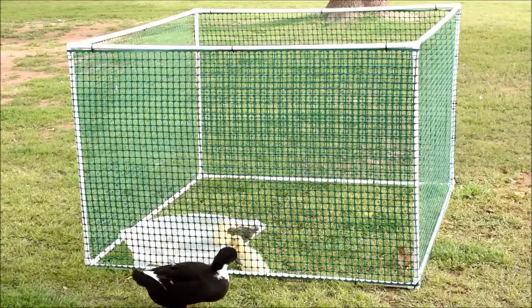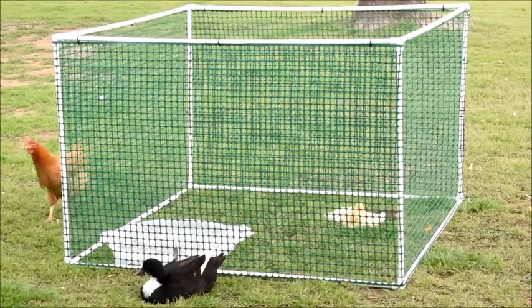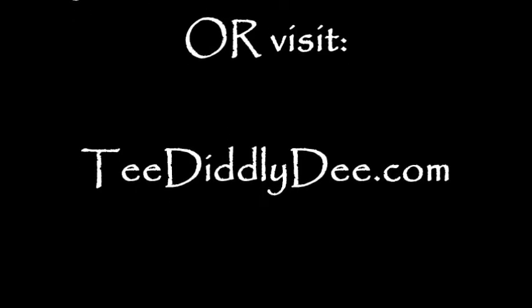If you liked this project, be sure to click any of the links in this video that'll take you straight to my tutorial on how to make it. And if the links aren't there, be sure to visit tdiddlyd.com and type in critter corral in the search box. Thanks for watching and don't forget to like, subscribe, or share.